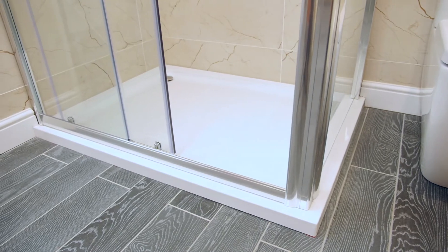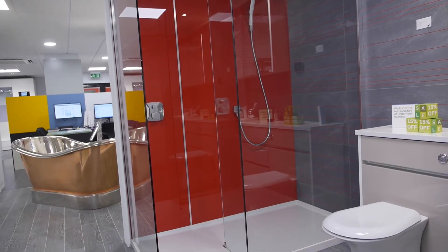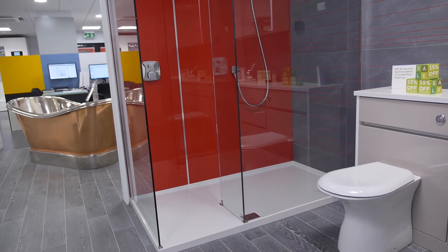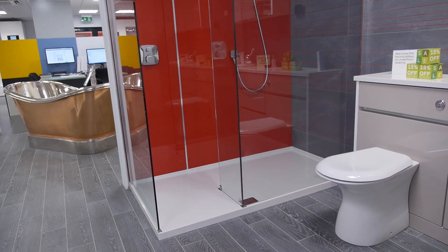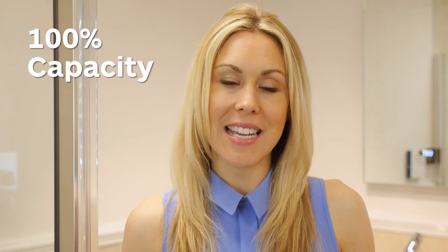Bowen shower trays are all 40mm low profile for safe and easy shower access. They're all made of hard-wearing stone resin. If you have a concrete floor, no problem — Bowen will supply a plinth for the shower tray to be mounted onto in order to get the waste away. Bowen think of everything. The waste, whilst looking small, empties 55 litres of water per minute. It can deal with the most powerful of shower flows, giving you 100% capacity on the biggest of water-guzzling showers.